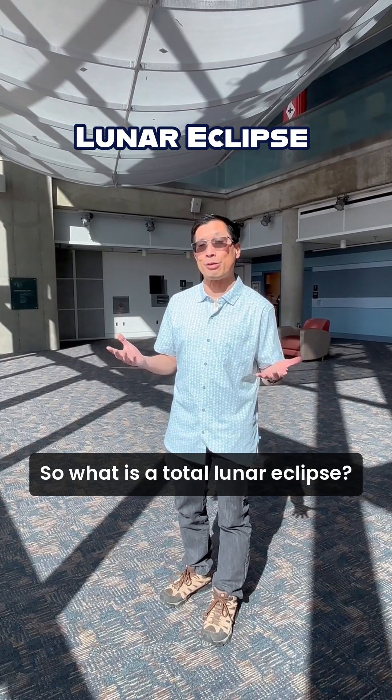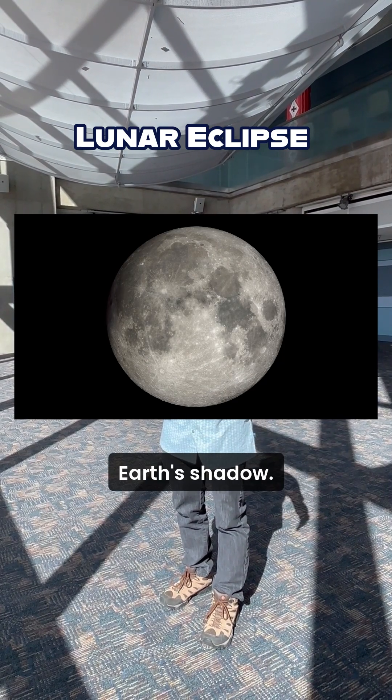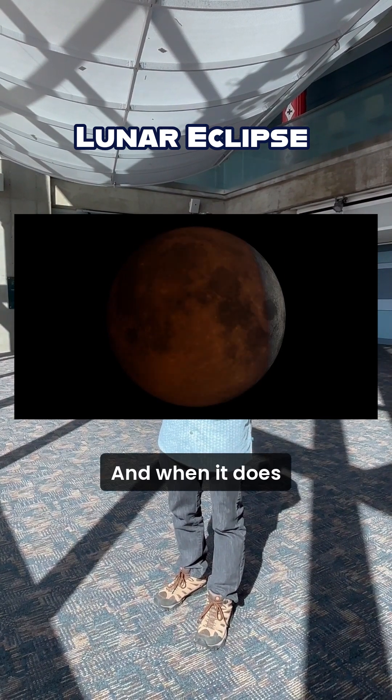So what is a total lunar eclipse? A lunar eclipse is when the moon in its orbit around the Earth passes through the Earth's shadow. You can imagine the sun lighting up the Earth and the moon behind it.